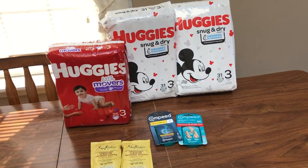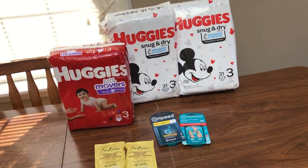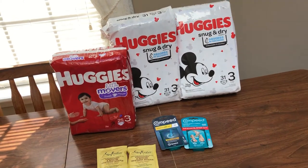Hey guys, this is Mama Maid. I did stop in at Rite Aid again, and I have one more scenario to share with you.